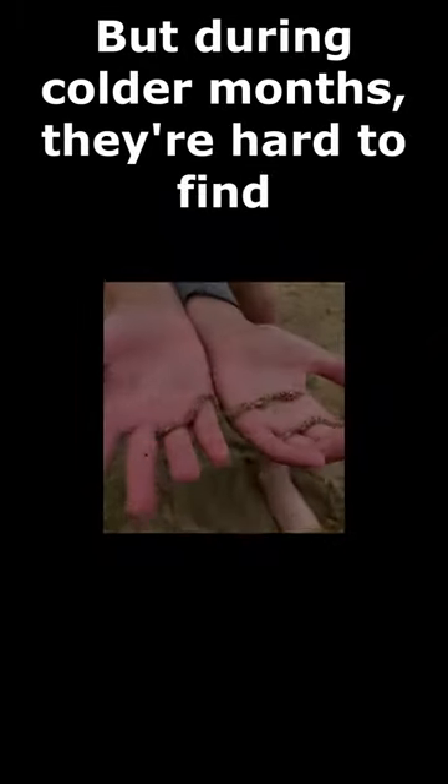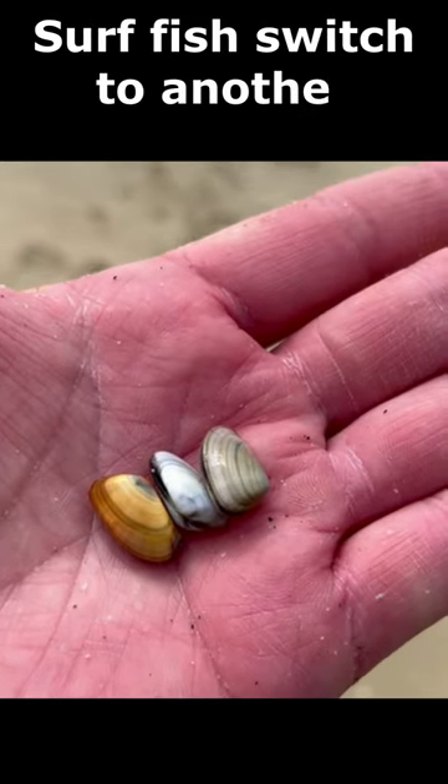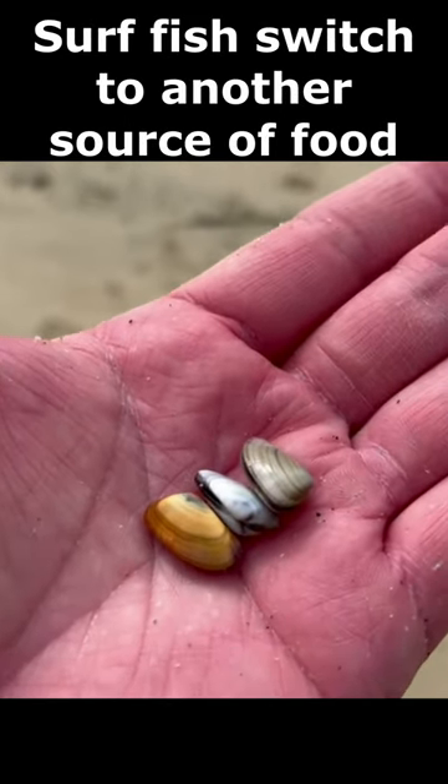But during colder months, they're hard to find. Surffish then switch to another main source of food: bean clams.